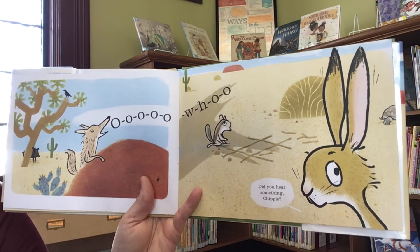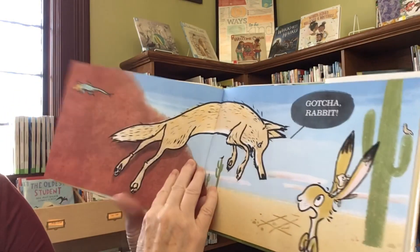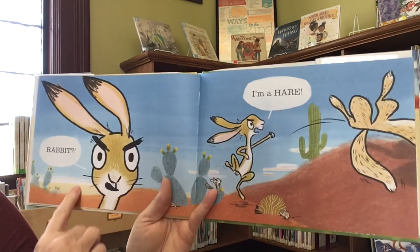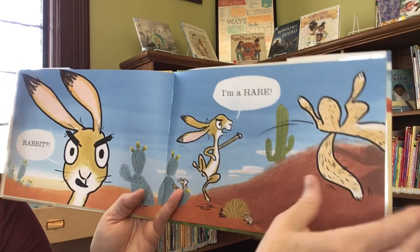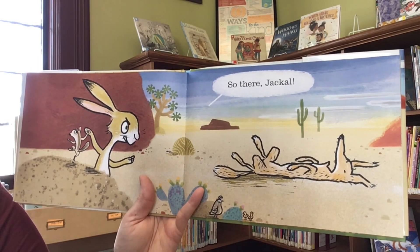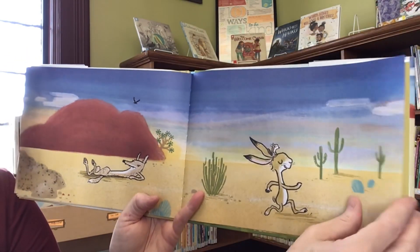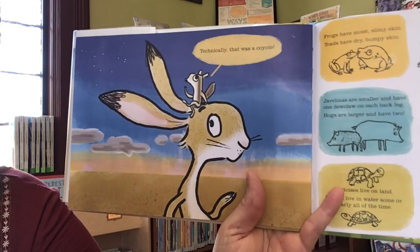Oh, did you hear something, Chippy? And gotcha, rabbit. Rabbit? I'm a hare. So there, jackal. Technically, that was a coyote.